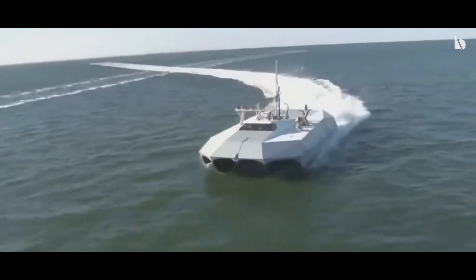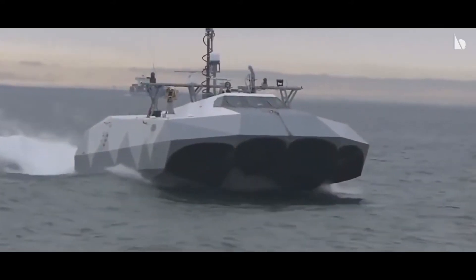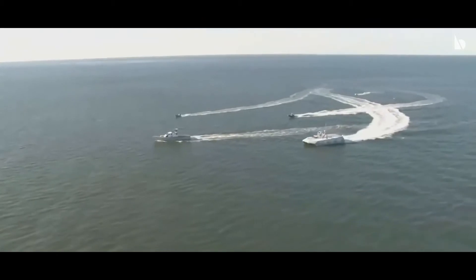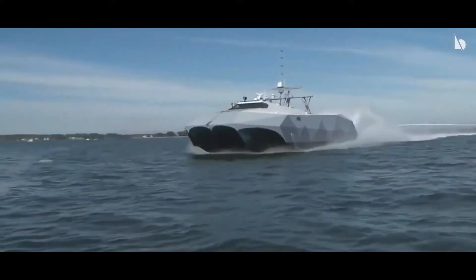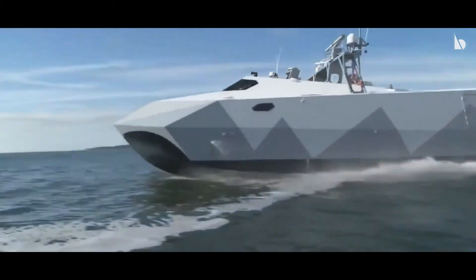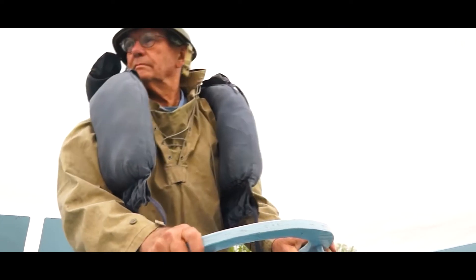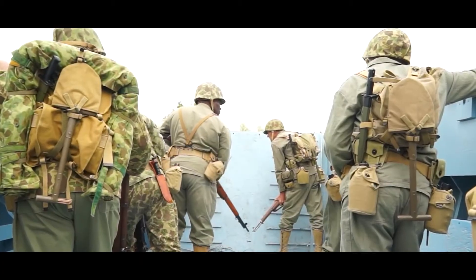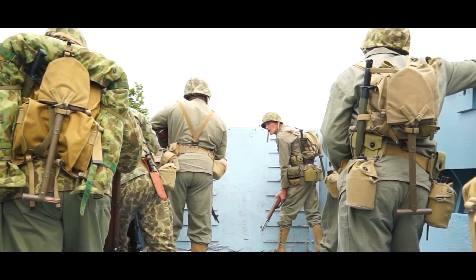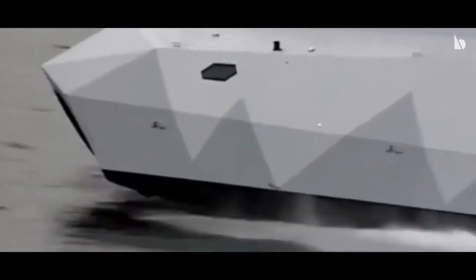This futuristic naval ship definitely looks like something that the Dark Knight would use, but it is not a Batboat or any other unusual machine. It is the M-80 Stiletto, and it is believed that the American Navy will soon use this ship to defeat all its enemies in the waters. We can also visualize it as a more developed version of the Higgins' boat that the Allied forces used when they attacked the beaches of Normandy.